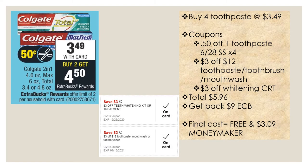We never want to pay more than about $1.50 for toothpaste, so a better way is to max out the deal. Since it's buy two get $4.50, buy four toothpastes at $3.49 each. Use four 50 cent off one toothpaste coupons from the June 28th Smart Source. If you have a three dollar off twelve CRT or a three dollar off teeth whitening kit or treatment that attaches online, use those as well. Your total will be $5.96, and you'll get back a nine dollar extra buck, making this free and a three dollar and nine cent money maker.